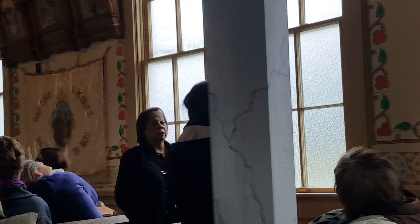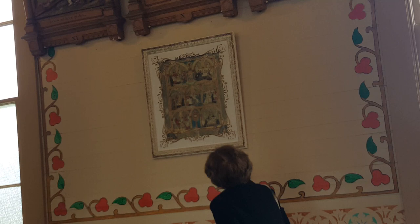Then you see these beautiful altars. These altars are original to the church and were imported from Europe.